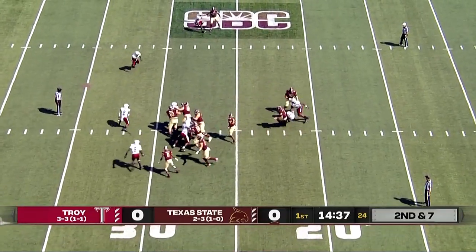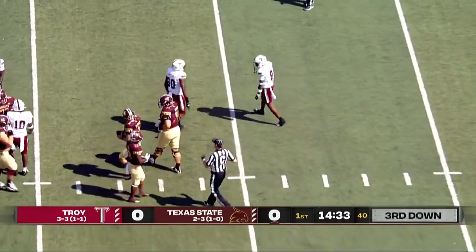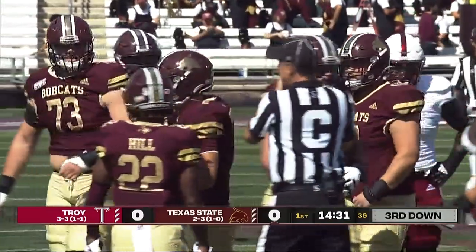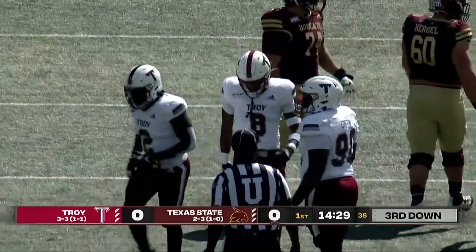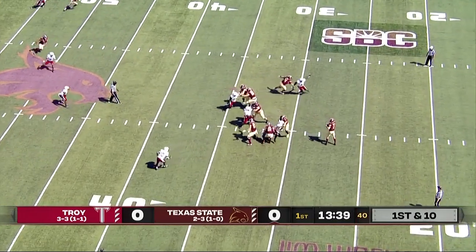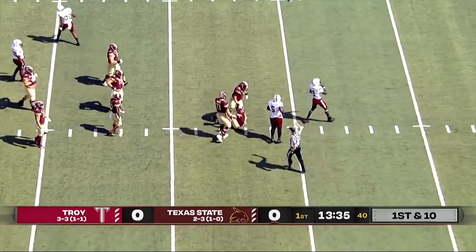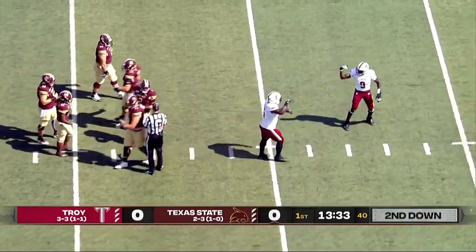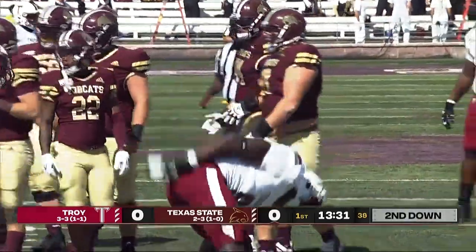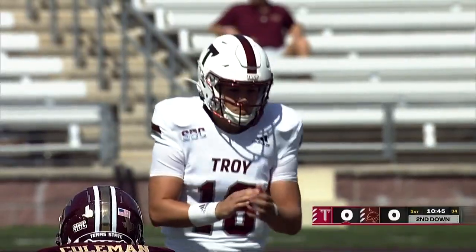Second down play, McBride pressured and taken down. On the sack for the Trojans, TJ Harris. This is what this defense specializes in. On first down, McBride after the penalty has plenty of time, and again it breaks down. Jubinor comes up with a sack — a sophomore out of Nigeria, his 7th sack this year.